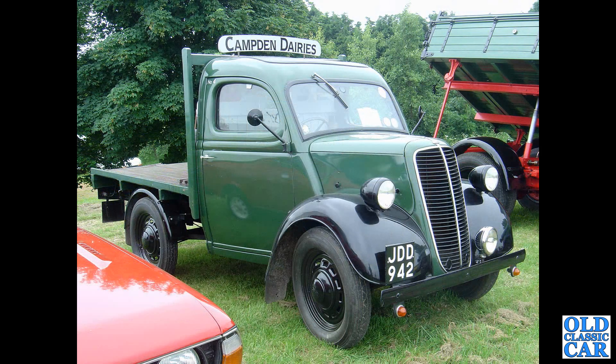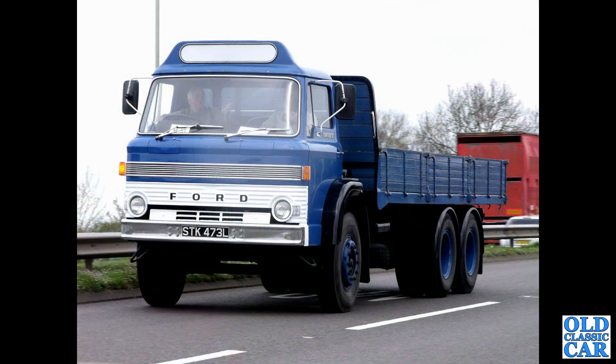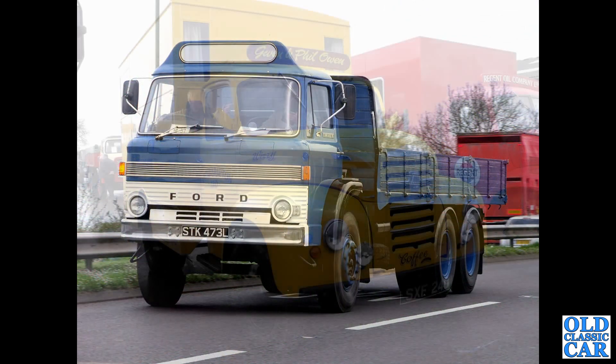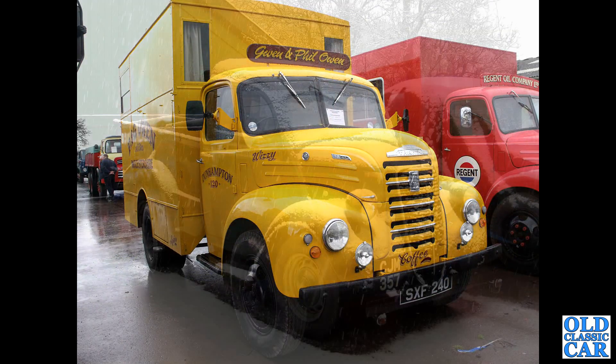That's followed by a flatbed version of the Ford E83W, powered by the 1172cc side-valve engine that's also featured in the Ford Popular and others. That's followed by another D-Series Ford, circa 1973. The Thames 4D — this was the diesel-powered version of this particular truck.